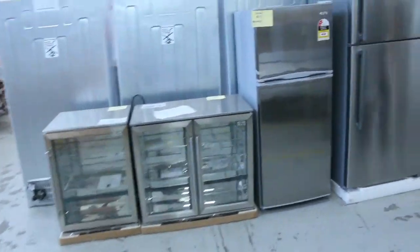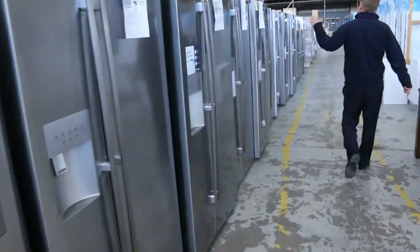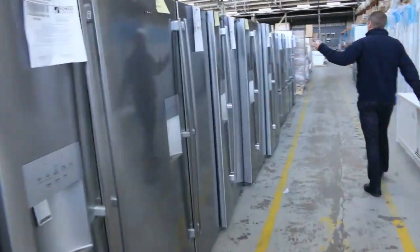Down through here, we've got mountains and mountains of fridges. Have a look at all of these — Electrolux, Westinghouse, Kelvinator, Euro, to name some of the brands. Really nice-looking fridges.